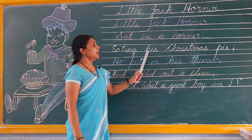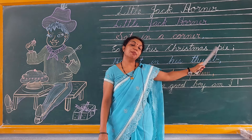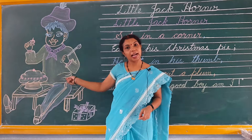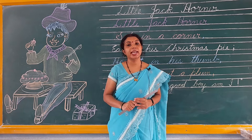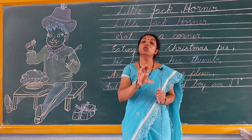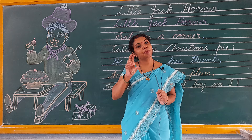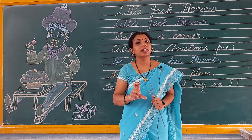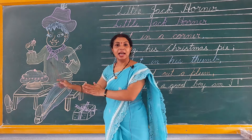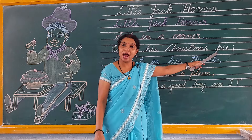Eating his Christmas pie. Jack Horner is eating his Christmas pie.